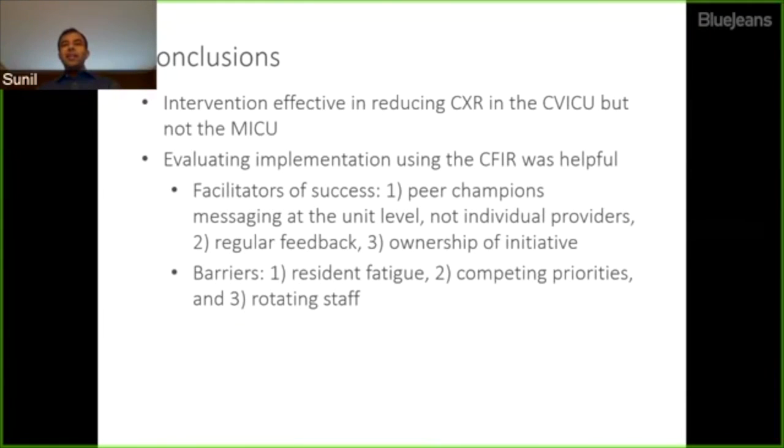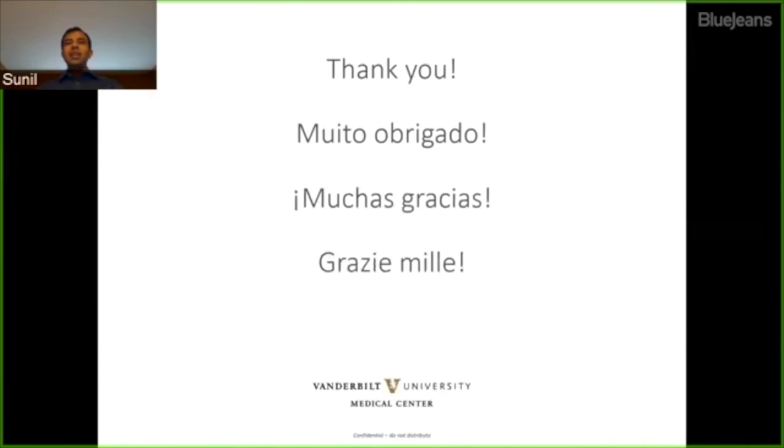There is also some question about sustainability: rates started to increase slightly after six months, so we're uncertain how long the effect can be sustained without continued education. Overall, we found the intervention was effective in one unit, and that using a structured CFIR framework for qualitative assessment was helpful for understanding the role of peer champions, ownership, and barriers such as resident fatigue, competing priorities, and rotating staff — insights that may inform other similar initiatives. Thank you very much for the opportunity to present.